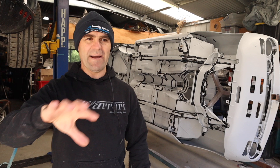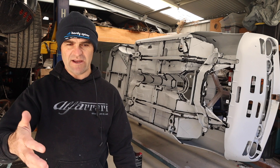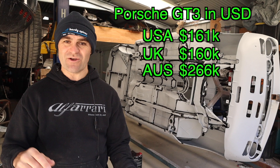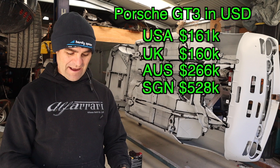To give you an idea, I'll do some baseline prices in US dollars to keep things consistent. Take a Porsche 911 GT3 — the base list price in the US is roughly $161,000. In the UK it's roughly $160,000. In Australia we pay $266,000, so it's over $100,000 more starting price. In Singapore, they pay $528,000 for a new GT3, starting at.